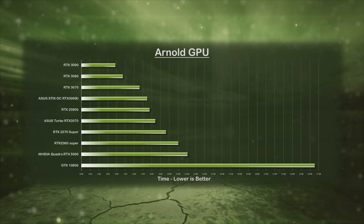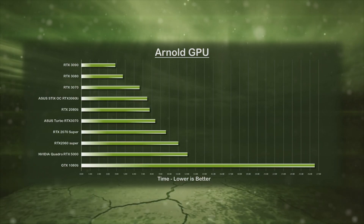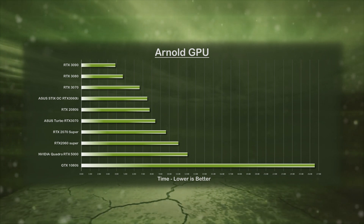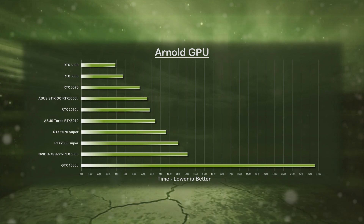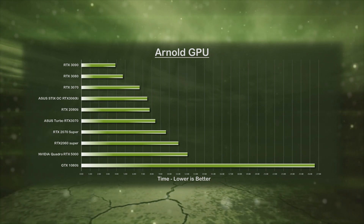Last up is the Arnold benchmark. Although Arnold is not as popular for GPU rendering as some of the other renderers, these test results remain consistent — the current lineup of NVIDIA RTX GPUs are outperforming any of the past-gen cards.